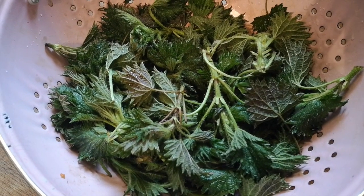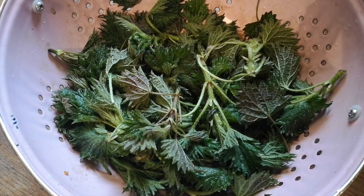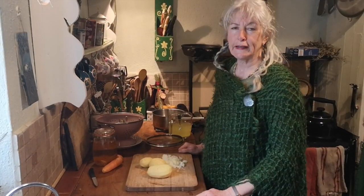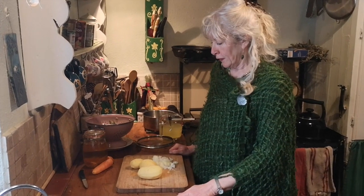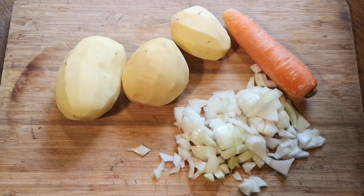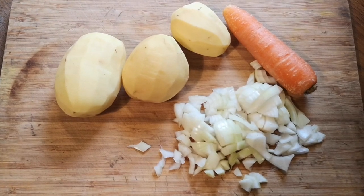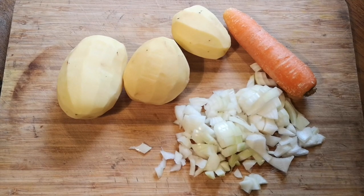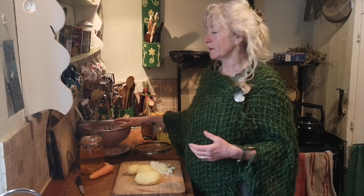Nettle soup is a really simple recipe: onions, a couple of spuds, I'm going to throw in a carrot as well, and of course the nettles. As with any harvest, you only take what you need. Because it's the early beginnings of spring, I want the nettles to be able to grow, so I've only harvested a small amount — it'll just make enough soup for myself and Loll.